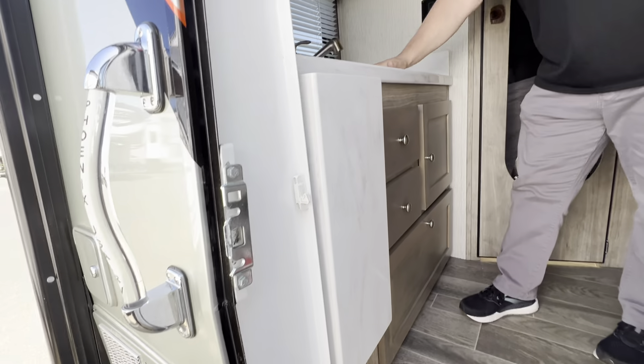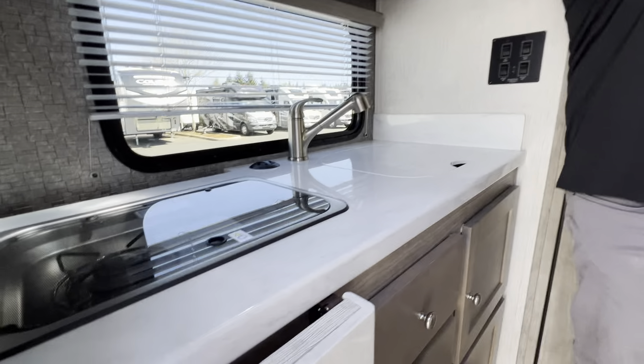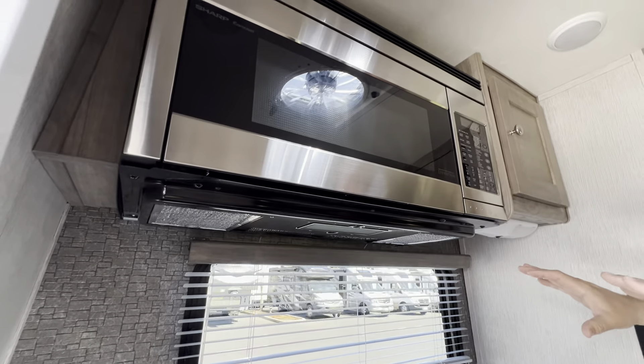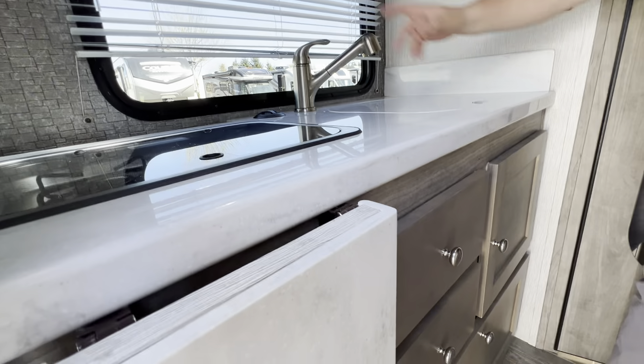It's got the rear kitchen. One of the many things I like about a rear kitchen is anytime you're backed into your RV spot, pretty much all the action is going on out in the back. So if you're in here making some breakfast or warming up some dinner, you can still kind of keep an eye on things.